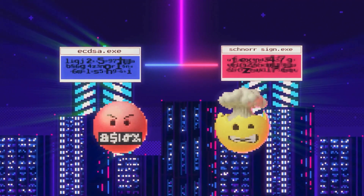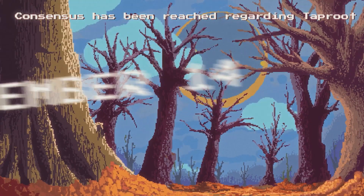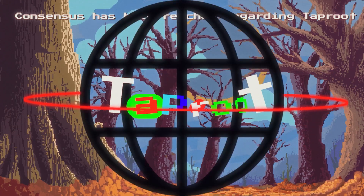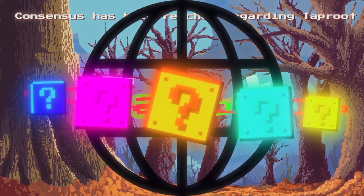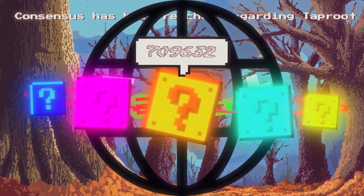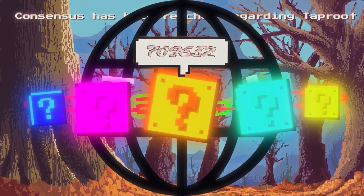However, as of this recording, the consensus on that matter hasn't been reached yet. But it has been reached regarding Taproot. On November 14, 2021, the update was incorporated into the network at block 709632. Everything went smoothly and according to plan.